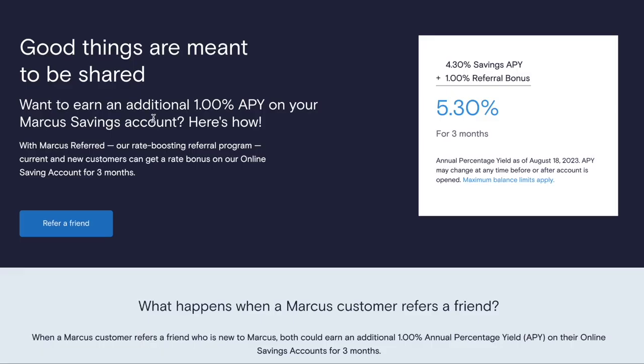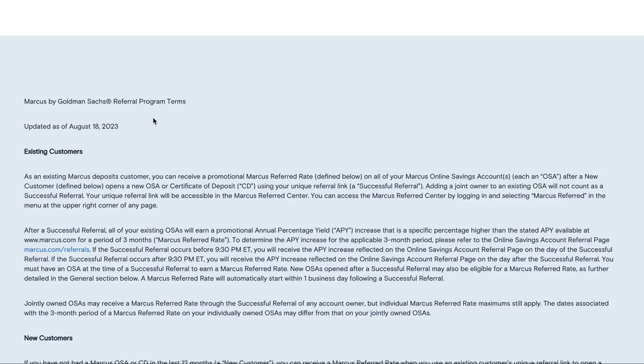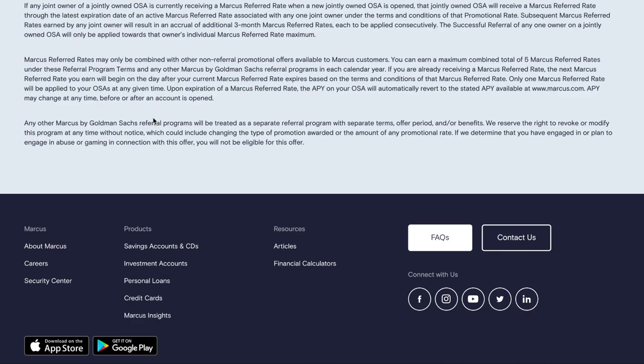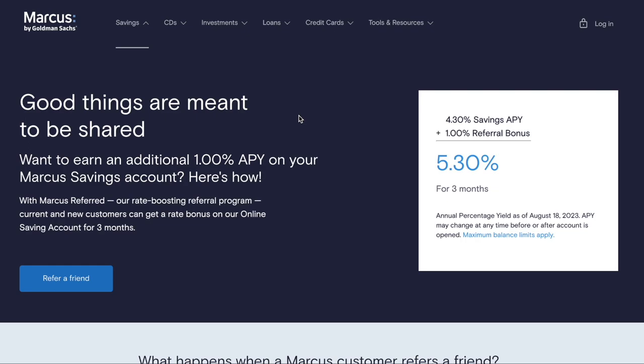Currently there is no expiration date on this referral promotion. I looked all over the website and couldn't find one. They could add an expiration date or change the bonus amount at any time, but as of right now — I'm recording this on August 21st, 2023 — the current APY is 4.30% and the referral bonus is 1%, making it 5.30% for three months on a successful referral.